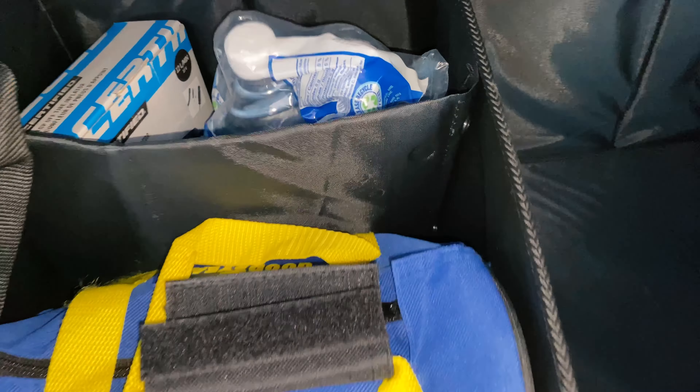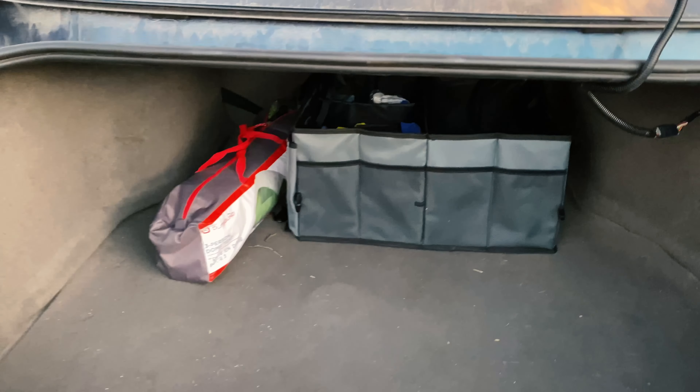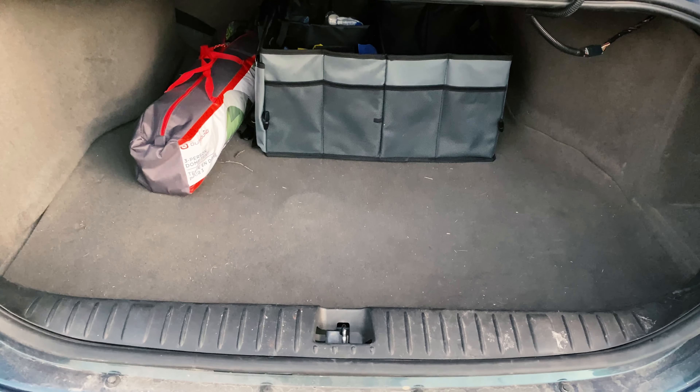My trunk is actually quite big. I can fold the seats down as well. I can fit a lot of stuff in there. It's perfect for when I want to go camping. And there's still tons of room for groceries.